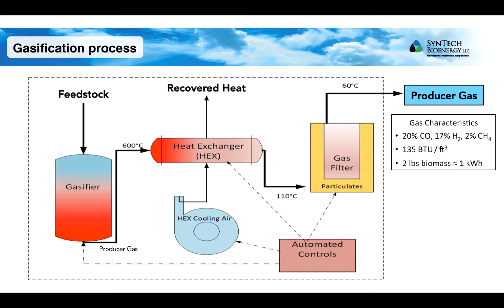The cleaned-up producer gas consists primarily of carbon dioxide, carbon monoxide, hydrogen, and methane. The producer gas can be used as a clean burning fuel, like natural gas, although it has a lower energy content relative to natural gas.